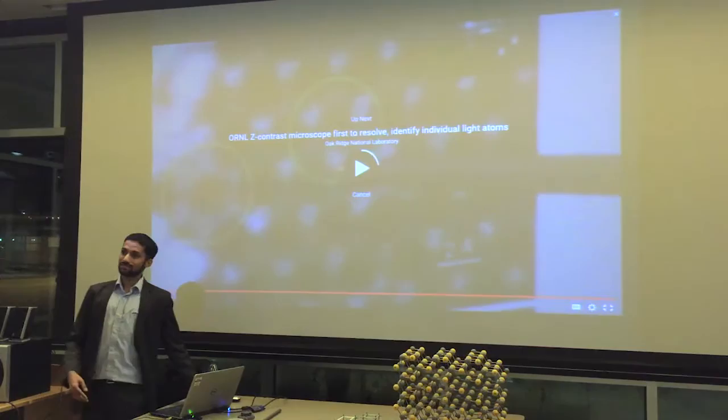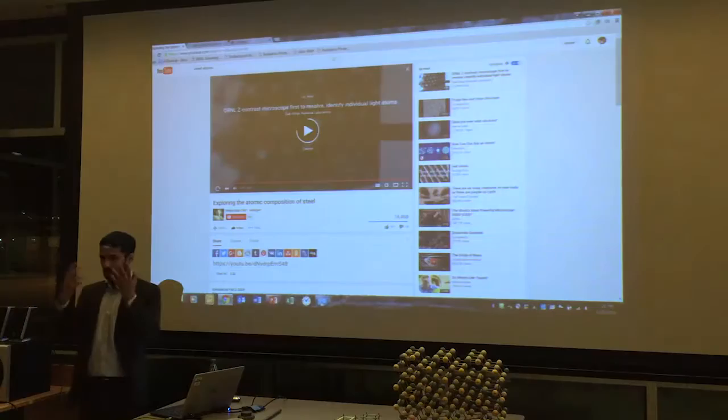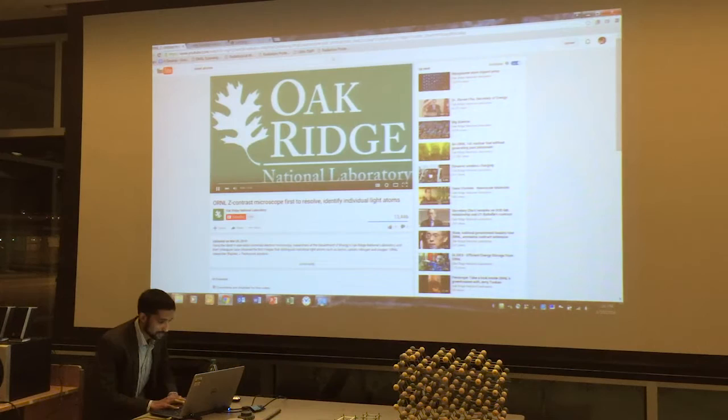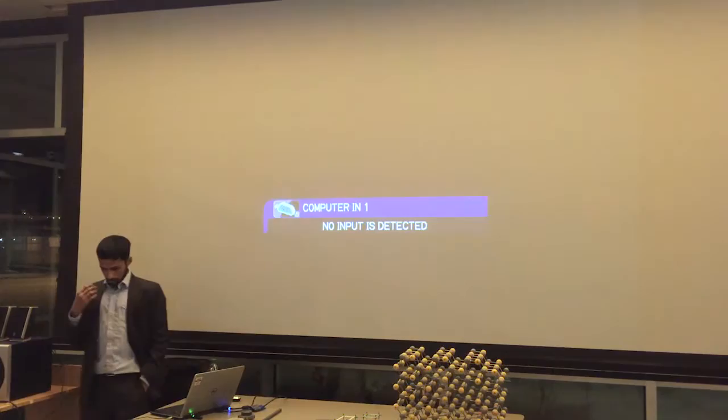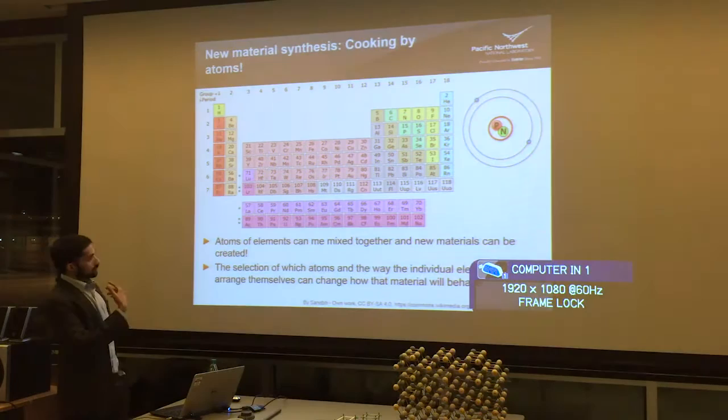That gives you an idea about how deep we can go in the world that we cannot see with our eyes. All that level of microscopy is actually completely doable at PNNL with a number of our microscopes.